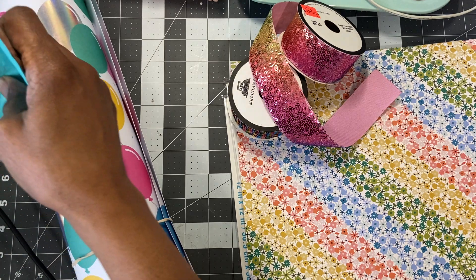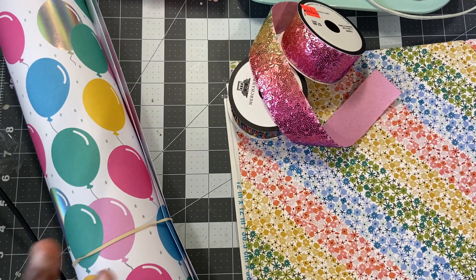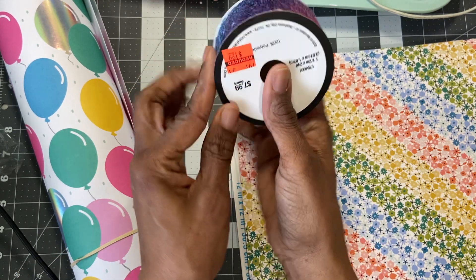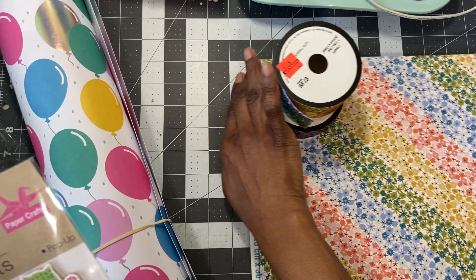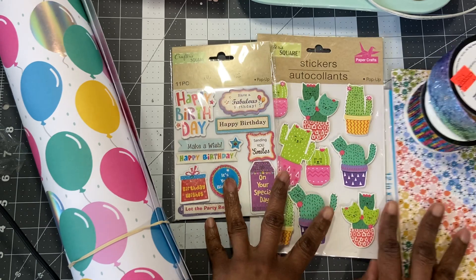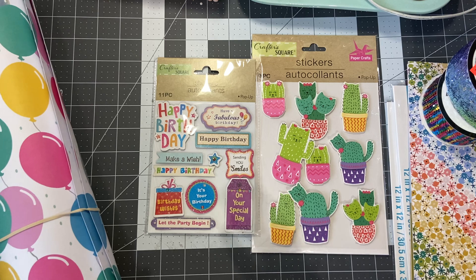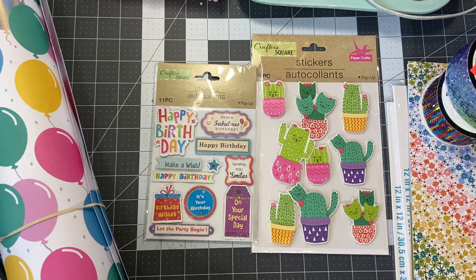I ran over to the Dollar Tree. I had to get some paper towels and tissue boxes. And the only thing I picked up besides those were these two packs. They have lots of stickers. I really love dimensional stickers. I don't really care for the other kind, although I saw yesterday that Anna worked with some of those flat stickers and made an Easter card, and now I'm like, maybe I like flat stickers again.